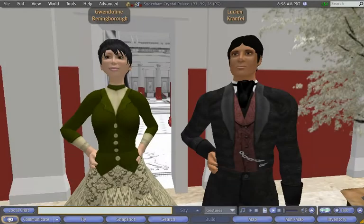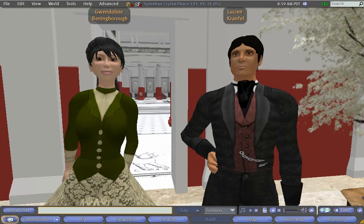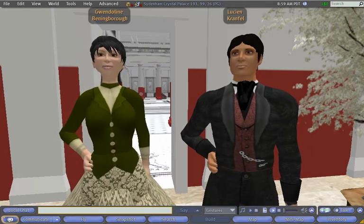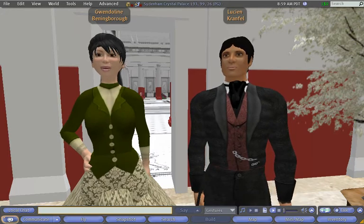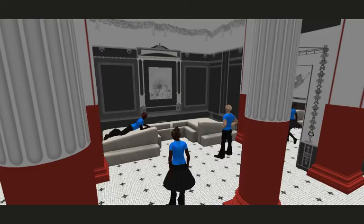The first phase of the project was funded by JISC and enabled us to build the model and archive in Second Life, an online virtual world. The second phase of the project, funded by the University of Bristol's Impact Development Fund, helped us to migrate the model to OpenSim, an open source virtual world platform, and to develop further bot characters, so that we could make the model useful and accessible to a wider audience, particularly school students.